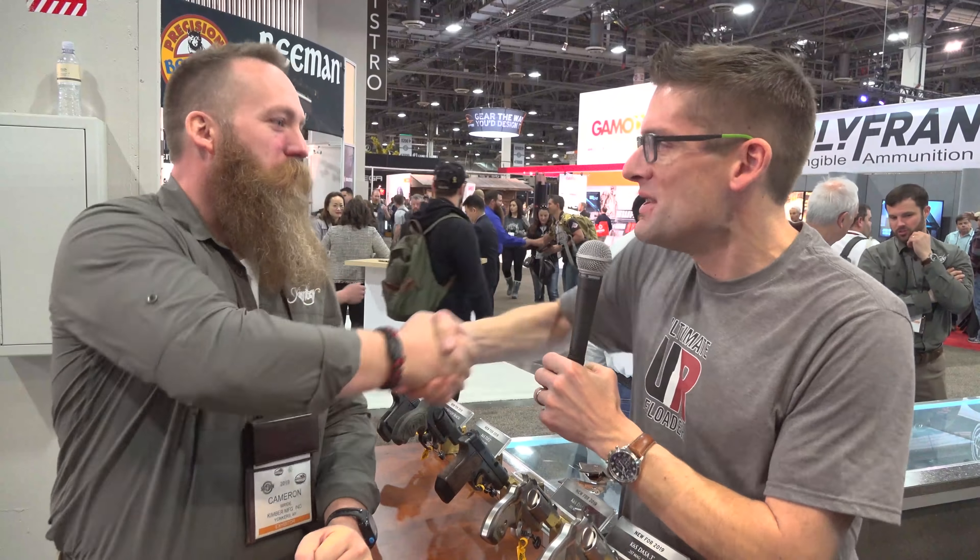The big question is: what do you all think? Do you want to see these Kimber revolvers? Do you want to see a trigger scan? Do you want to see them go through a torture test? I really like these things, so drop a comment and let us know which one you'd want to see. Thanks to Cameron for talking with me here at the show. Lots more SHOT Show 2019 content coming up, so make sure you're subscribed with notifications. Until next time, happy shooting and happy reloading.